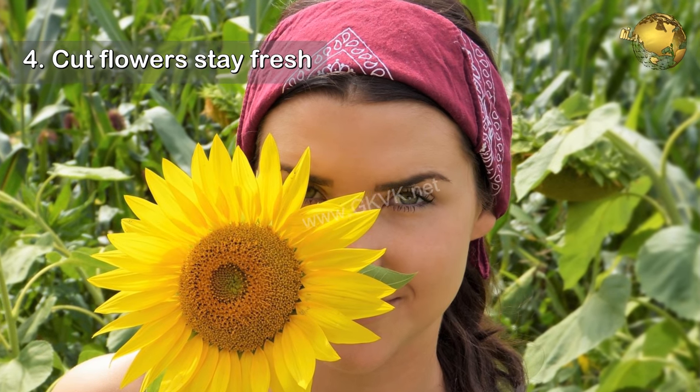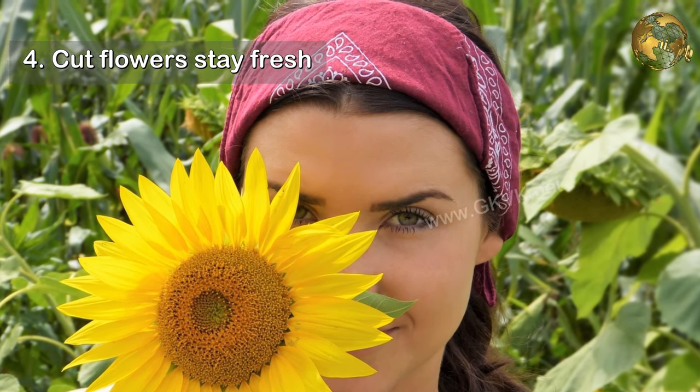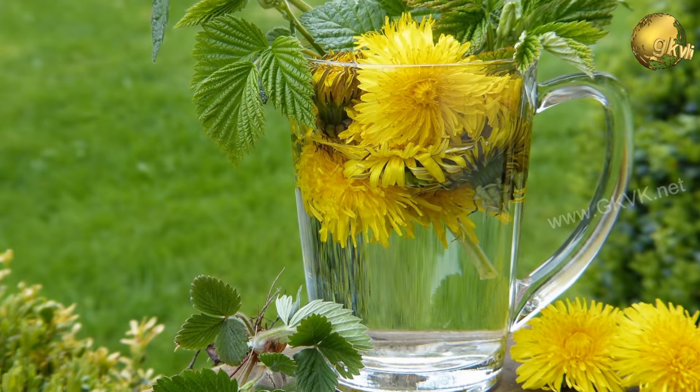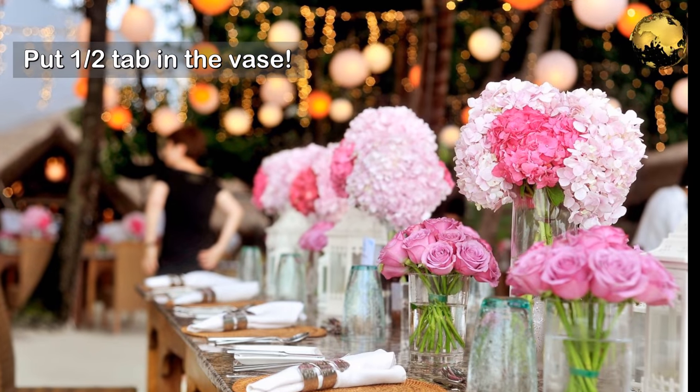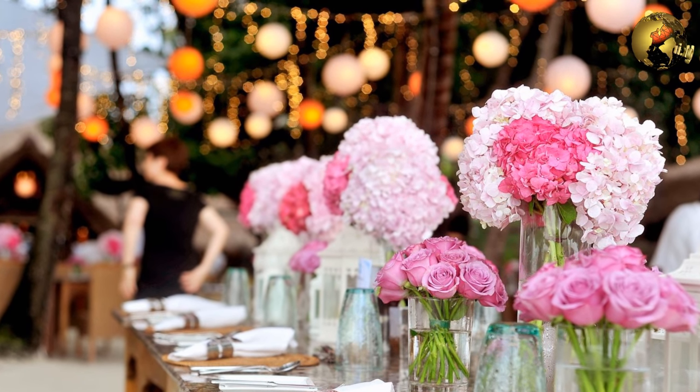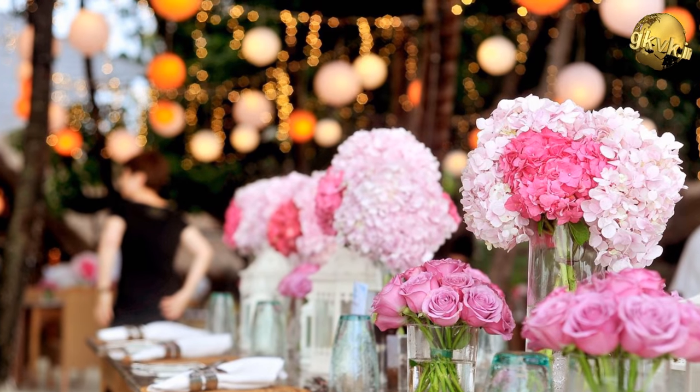4. The fourth benefit is to keep cut flowers fresh. Put half a tablet of aspirin in a vase of fresh cut flowers from your garden to help them stay fresh longer.